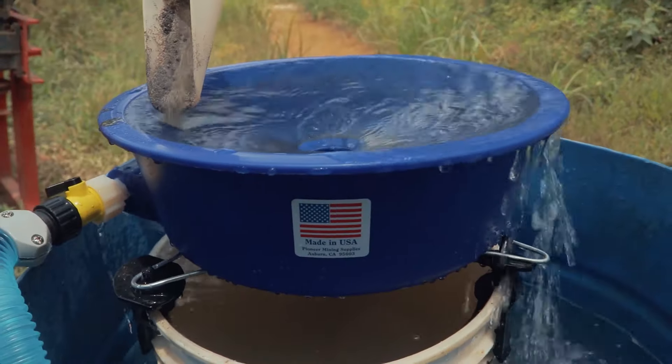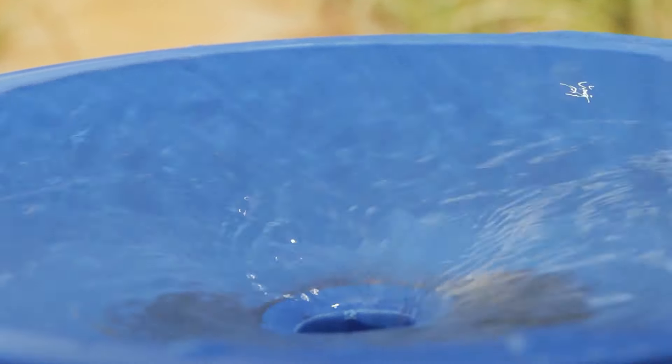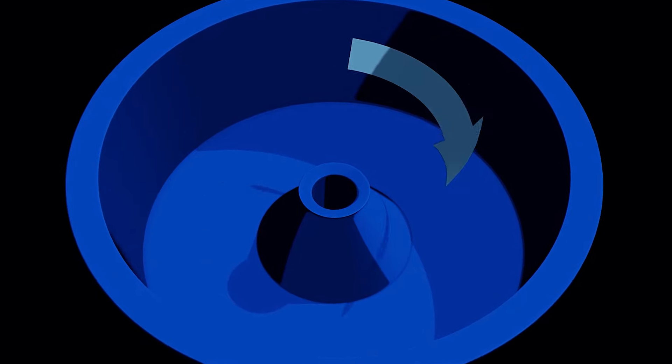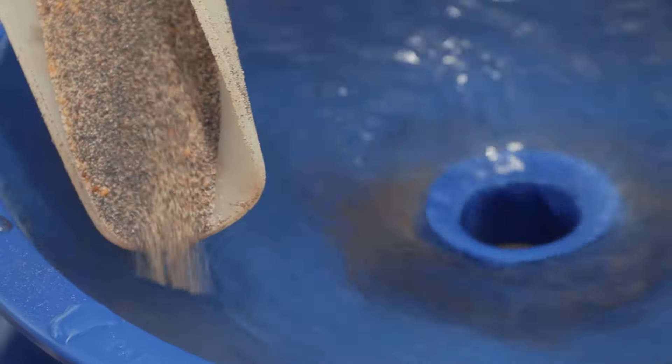Since gold is heavier than the black sand and other materials, it will sink to the bottom of the bowl. The lighter material will be carried out of the bowl by the whirlpool through the hole in the middle of the bowl. Remember, it is important to feed the material into the bowl slowly and a little at a time.